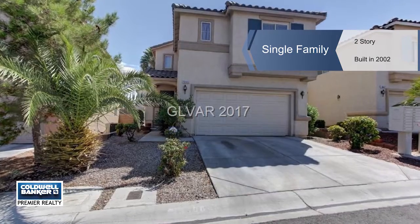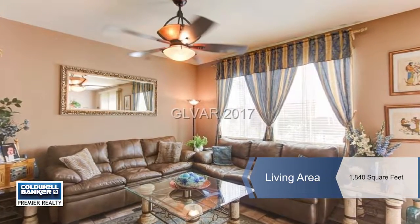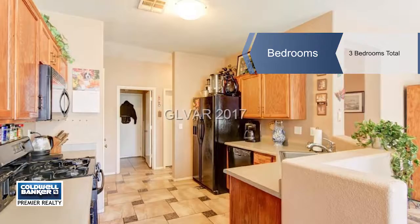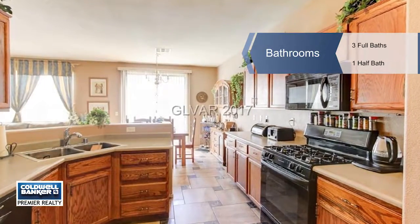You'll love all the updates in this three bedroom, three and a half bath home, including all new flooring — all tile and no carpet. The kitchen features a breakfast area and family room with sliders to the yard. Enjoy beautiful mountain views and a relaxing fireplace in the living room.